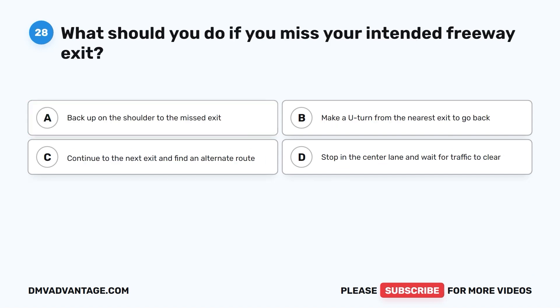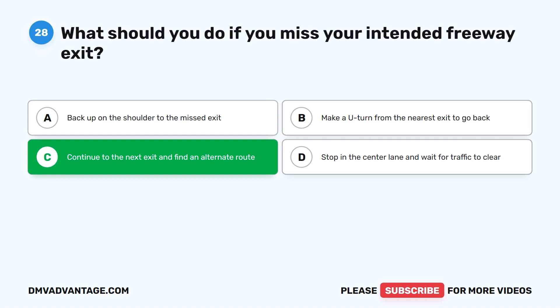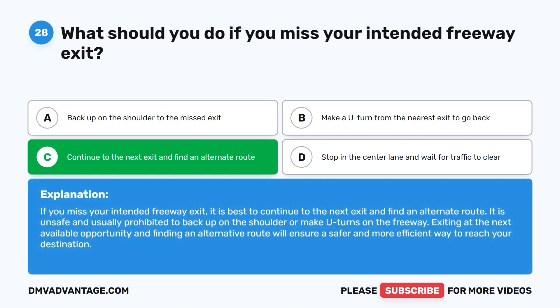Question twenty-eight: What should you do if you miss your intended freeway exit? A. Back up on the shoulder to the missed exit. B. Make a U-turn from the nearest exit to go back. C. Continue to the next exit and find an alternate route. D. Stop in the center lane and wait for traffic to clear. The correct answer is C. If you miss your intended freeway exit, continue to the next exit and find an alternate route. It is unsafe and usually prohibited to back up on the shoulder or make U-turns on the freeway.